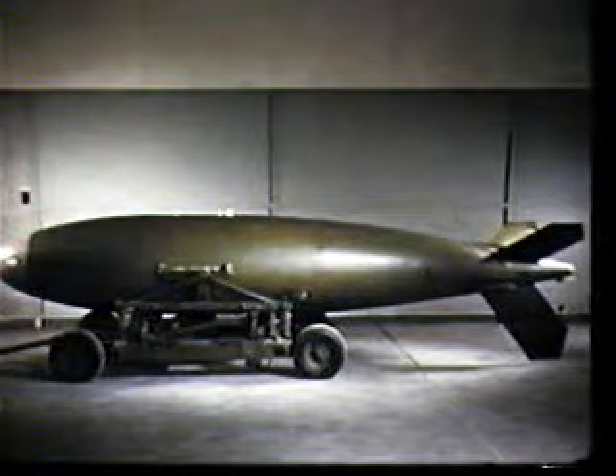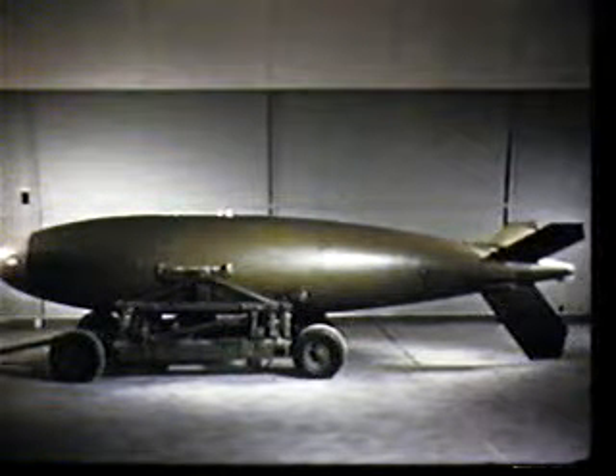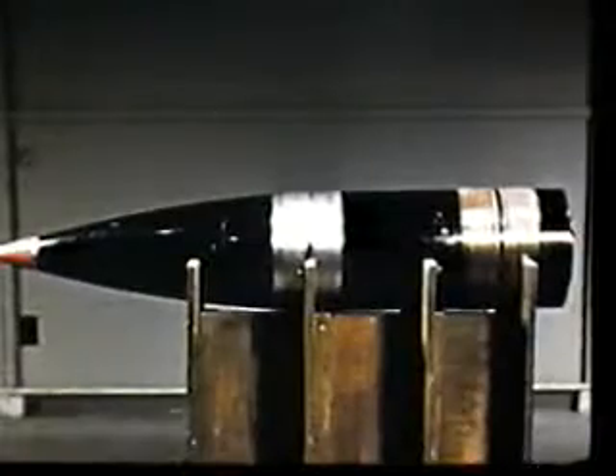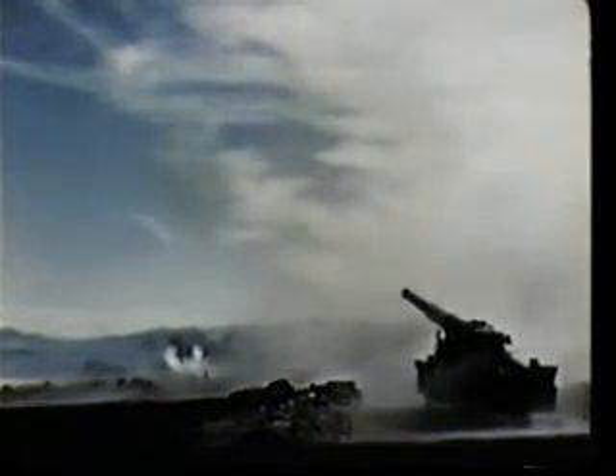The need for a tactical weapon led to the development of the Mark VII. The Mark XII weapon, also designed to be carried externally, is even lighter and smaller than the Mark VII. The Mark IX artillery fired atomic projectile is for use in the Army's 280-millimeter gun.